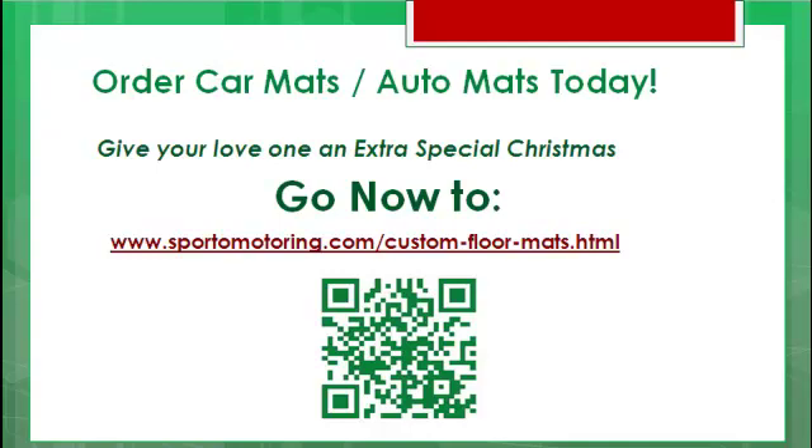Get on over there now and order car mats and auto mats today. Give your loved one an extra special Christmas. Go now to www.sportomotoring.com/custom-floor-mats.html. And if you have a smartphone, you can use this QR code here — it will get you over to that same page on your smartphone. Merry Christmas, ho ho ho!